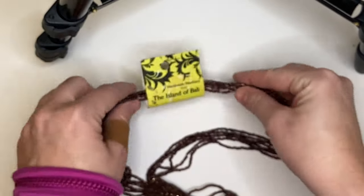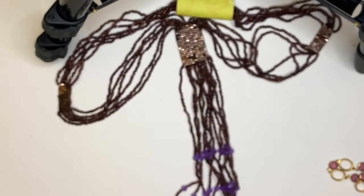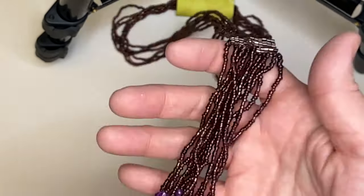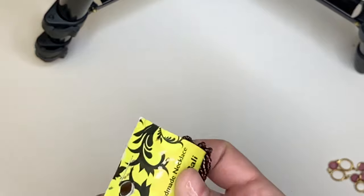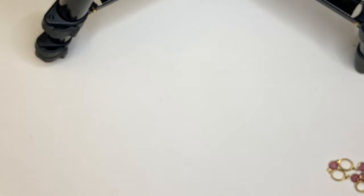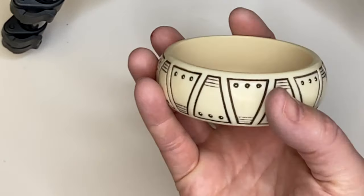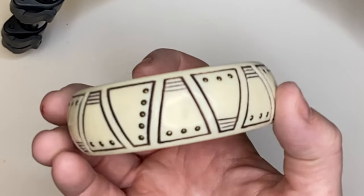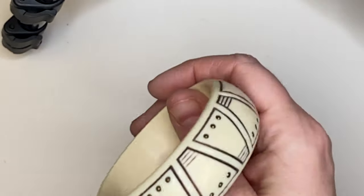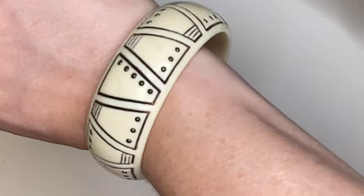Here we have a brand new Island of Bali piece, which is made in Lake Worth, Florida, with a little bit of purple at the ends. Brand new on the card — we'll have that for sale. Look at this bangle — pretty unique. It is a Lucky Brand bangle in very good condition. Lucky Brand seems to sell pretty well for me.